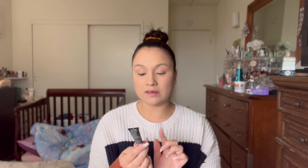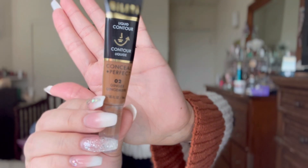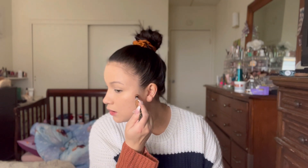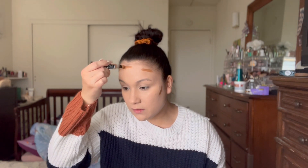Before I powder, I'm going to go ahead and cream contour. I'm going to use the liquid contour from Milani — it's their Conceal and Perfect line. These are a bit newer; this one is in the shade 02 Ginger. This one is not so much of a contour shade for me — it's a bit warmer.